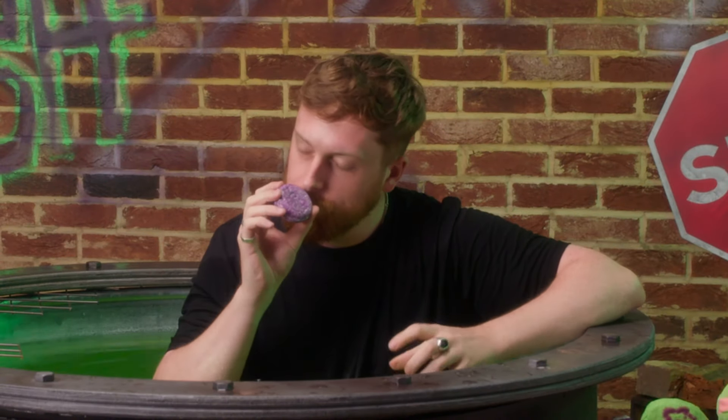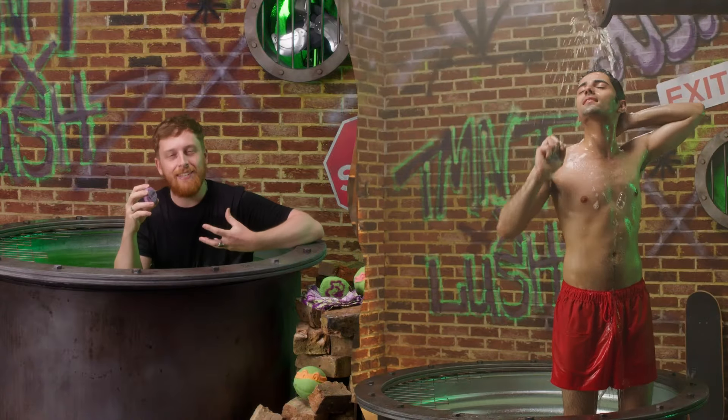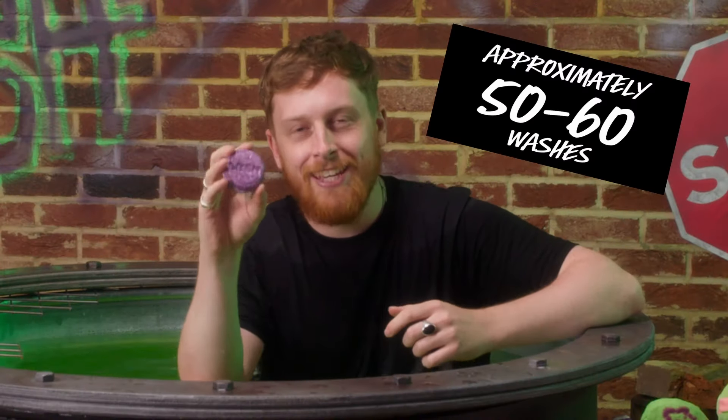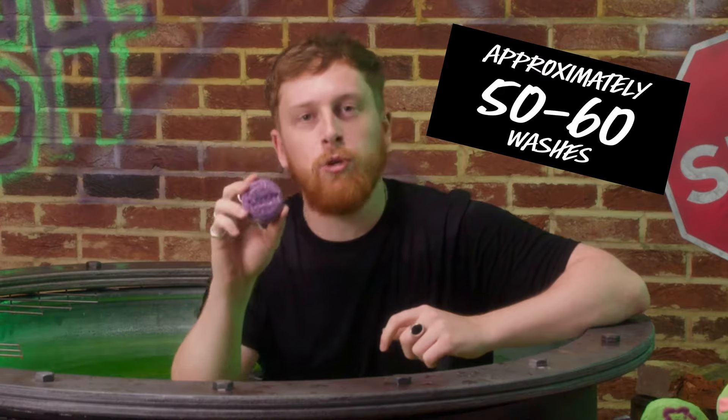Goongala Shampoo Bar smells like Smuggler's Soul, and that's due to the sandalwood that gives it that gorgeous smell. This shampoo bar also contains coconut oil, which is great for anti-static and leaving your hair well moisturised. One of the great things about our shampoo bars is that they are plastic-free and you get a lot of washes out of them.